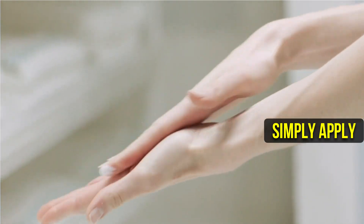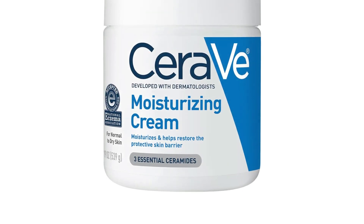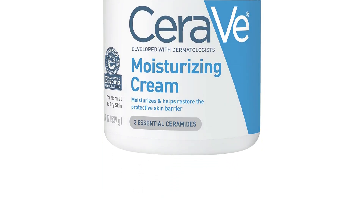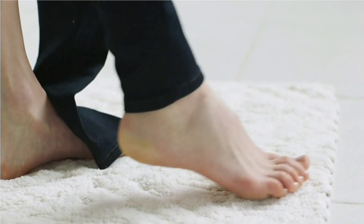To use, simply apply the cream liberally to your face, body, or hands as often as needed, or as directed by your physician. You can rest easy knowing that you're using a high-quality moisturizer that has been specifically formulated to meet the needs of your skin. Try CeraVe Body & Face Moisturizer today and give your skin the hydration it deserves.